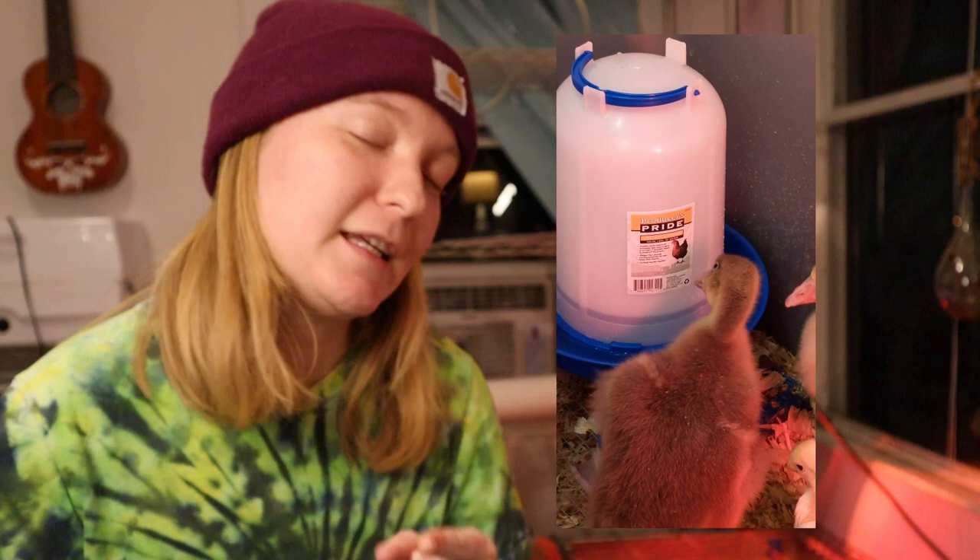If you are raising geese and ducks with your chicks, you're going to want to make sure you have an extra source of niacin in their feed. To get that boost of niacin for your geese and ducks, you can use brewer's yeast or nutritional yeast — I found them pretty cheap in little bulk packages at my local Amish store. Also remember, if you're raising a mixed flock, your ducks and geese will get the water way dirtier than the chicks.